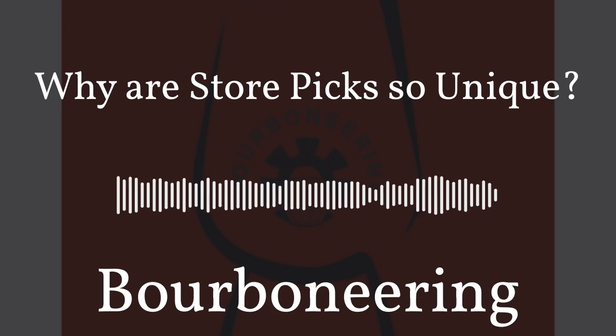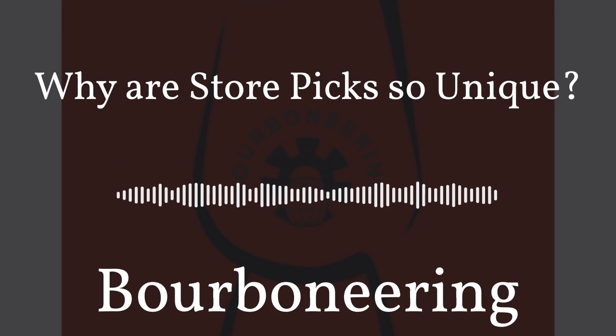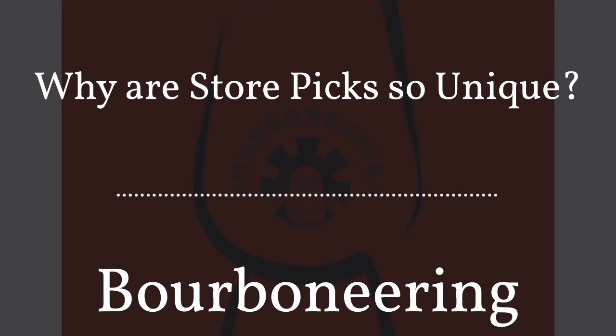We're talking about barrel picks. I've talked about barrel picks before, but this one I'm going to get a little deeper dive. I have three different barrel picks from around my area to try for you while recording and giving you feedback on them, just to really show you the differences from one barrel to another. Without further ado, let's get started.